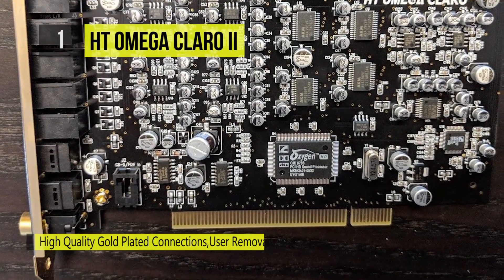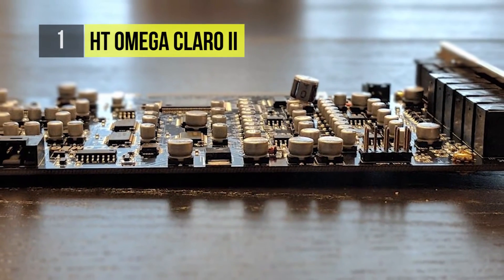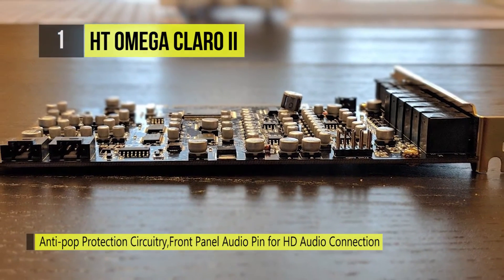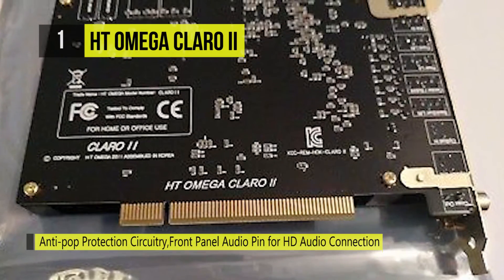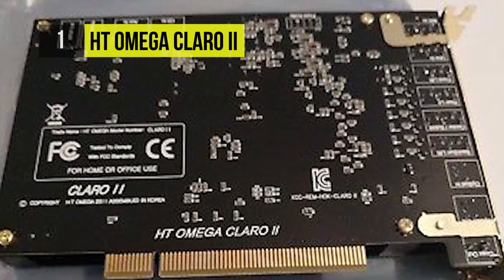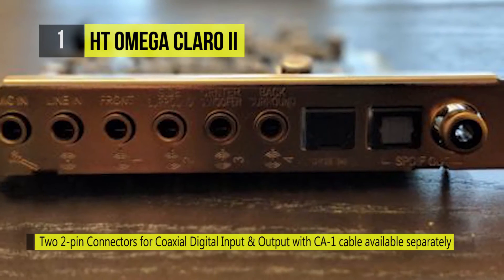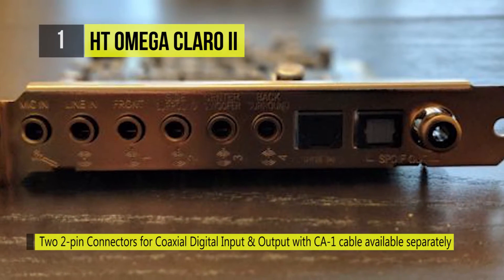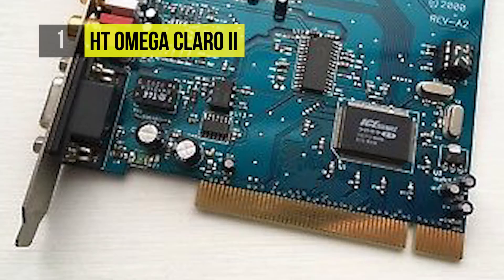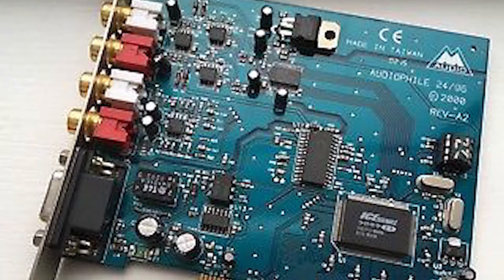The real-time interactive capabilities of DDL technology reproduce audio cues and effects that follow the on-screen action, capturing the essence of gameplay and transforming it into exciting and realistic entertainment. Its ProLogic IIx is the first and only technology to process any native stereo or 5.1 signal into a 6.1 or 7.1 channel output, creating a seamless, natural sound environment that immerses you in the entertainment experience.